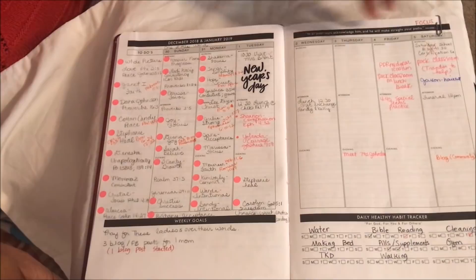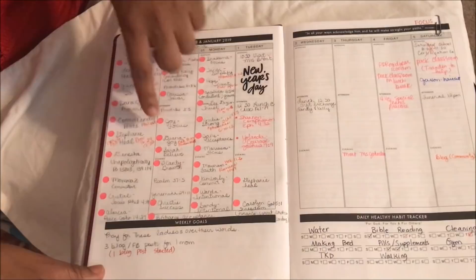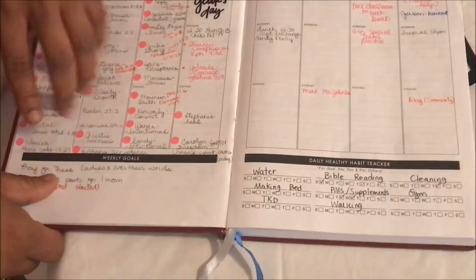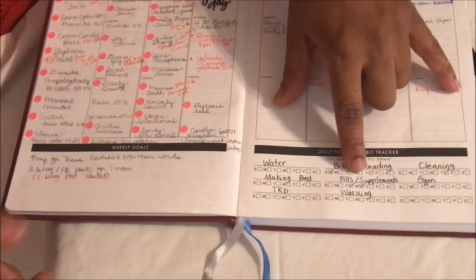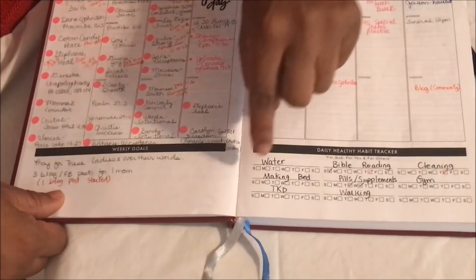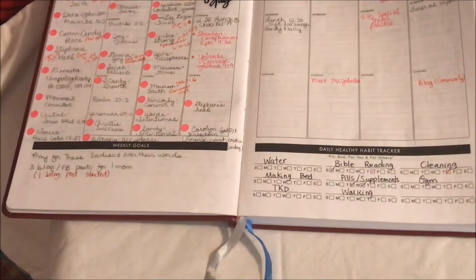On my weekly pages I put all the ladies who sent me their word, and I've been filling in verses for the ladies who didn't have verses — filling them in as I have a few minutes here and there. At the bottom is my daily health and habit tracker, where I write down things I'm trying to do every day: water, Bible reading, cleaning, making the bed, taking my blood pressure pills, allergy meds, keto supplements, going to the gym, walking, and taekwondo. I haven't done a great job checking things off — that was the first week.